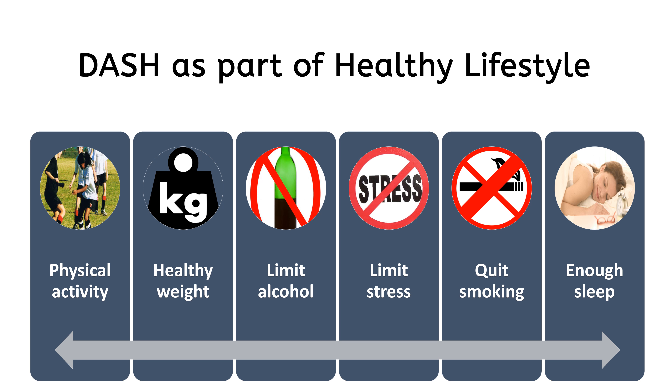For prevention and control of high blood pressure, physical activity, healthy weight, limiting alcohol intake, and limiting stress are important. Additional measures like quitting smoking and getting enough sleep would help to improve overall health.